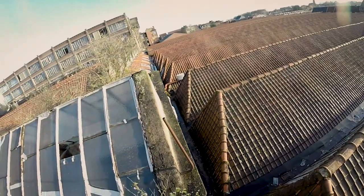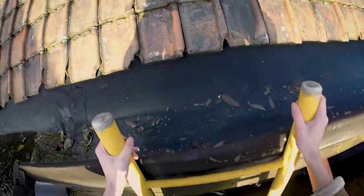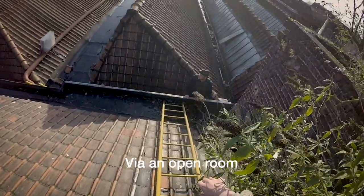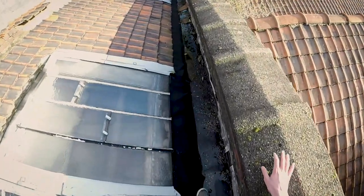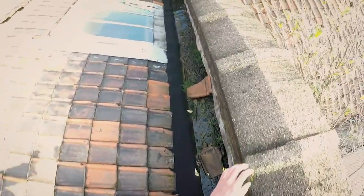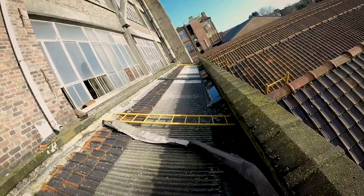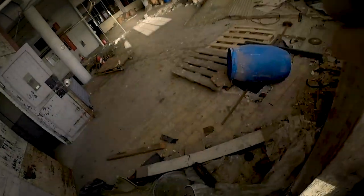Luckily further on it got a lot easier, so we could search relatively comfortably for an entrance. We were guessing that we had the biggest chance at the old warehouse building, so we headed to that part. We were right, and we finally could start exploring.